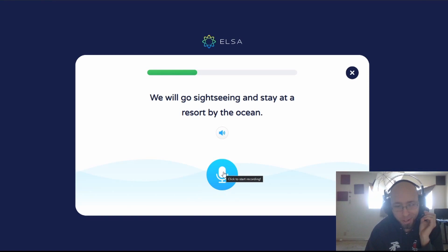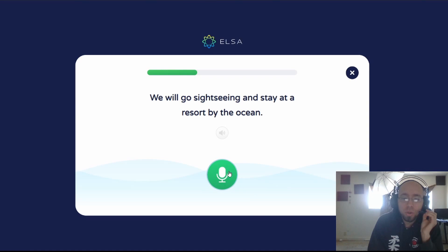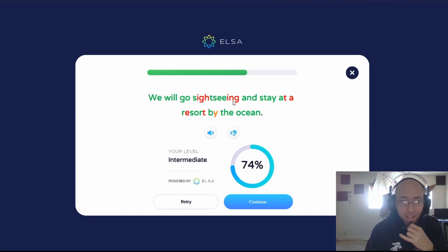I'm going to try sort of my mixed southern accent here. We will go sightseeing and stay at a resort by the ocean. Makes sense — apparently now I said ocean perfectly, so that's interesting. The R is now perfect — that's interesting. And the ING is still wrong according to this.